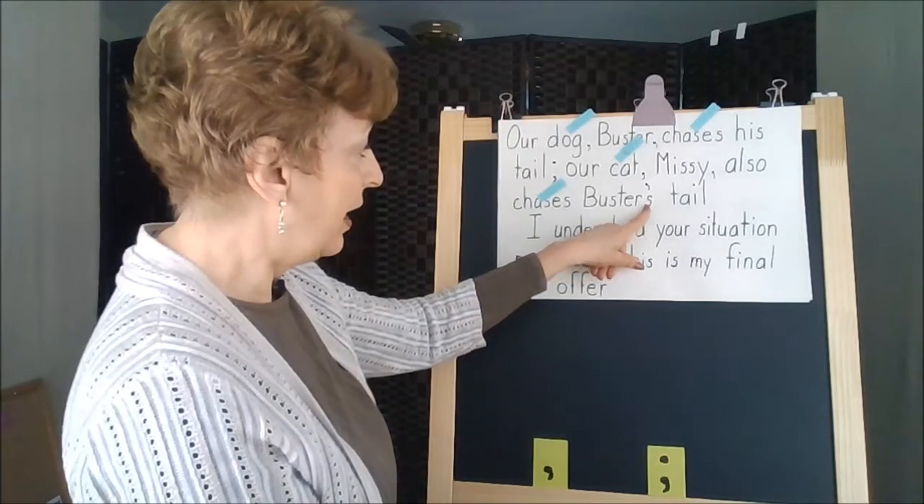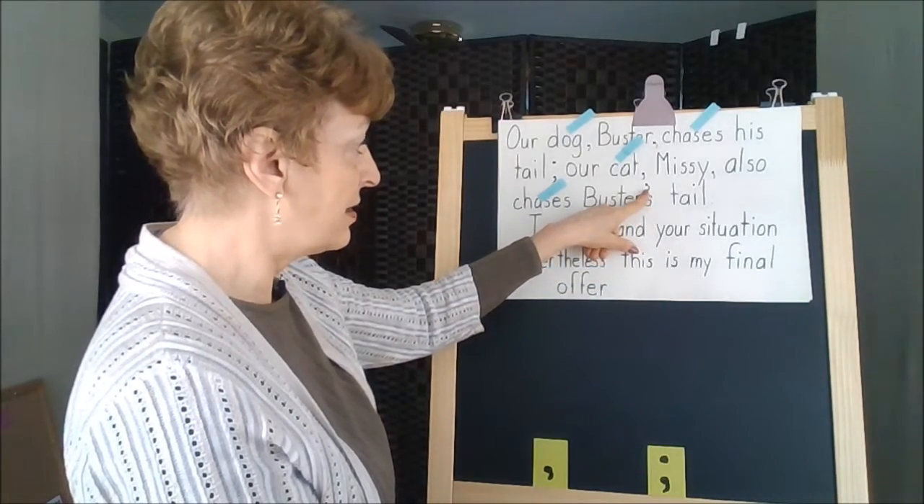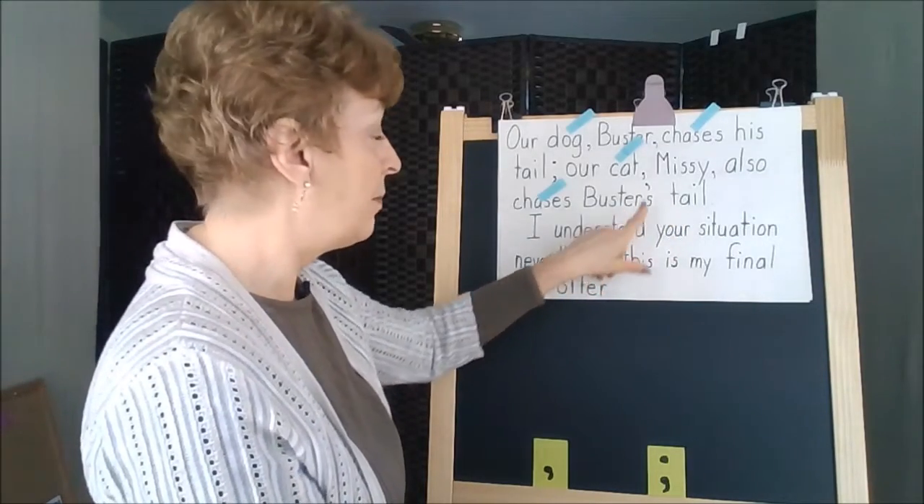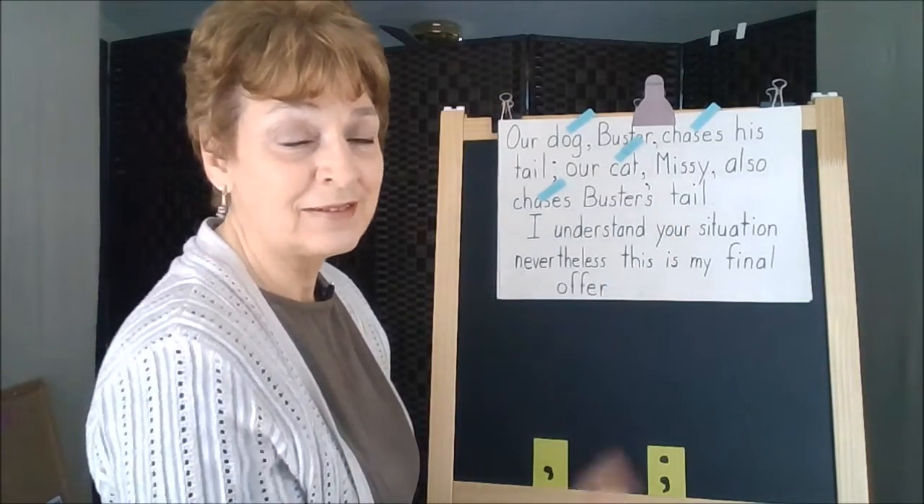We also have an apostrophe in this sentence telling us that the tail belongs to the dog Buster. Apostrophes are coming up — we haven't covered those yet.